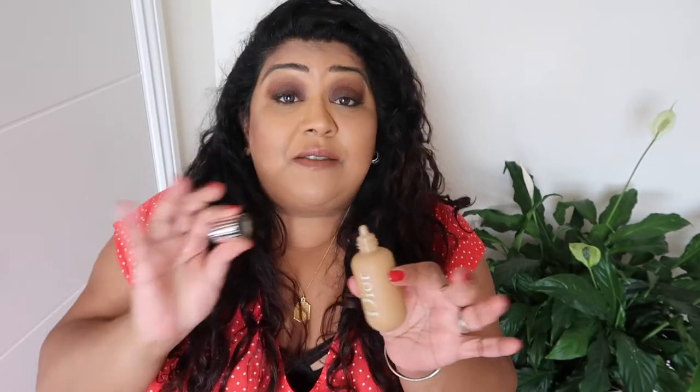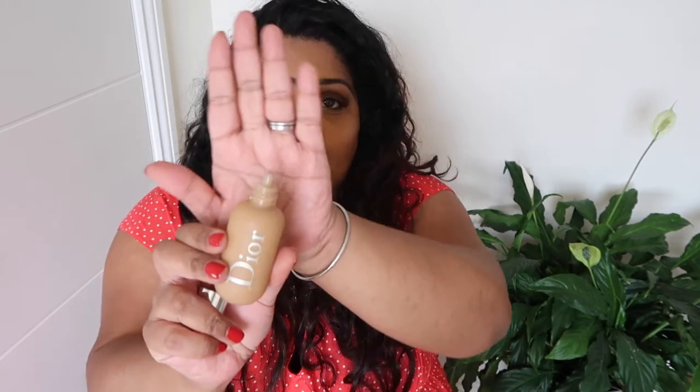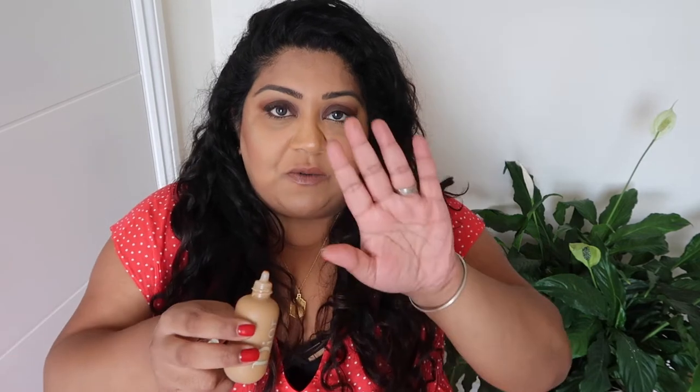The foundation comes in a squeezy plastic bottle but it doesn't feel cheap — it's really good quality. It has a screw top lid and a pump so you just squeeze it out. What I do is put about three dabs of it on my fingertips, dot it around my face and blend it in with a damp sponge. I prefer a damp sponge even though Dior's creative director recommends applying this with your fingertips — I just don't like getting my fingers dirty when applying makeup.